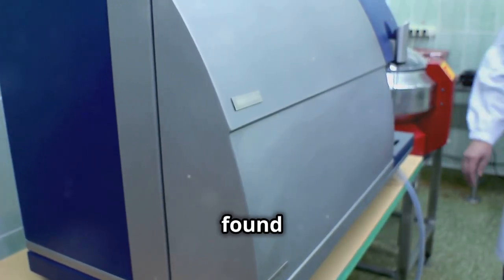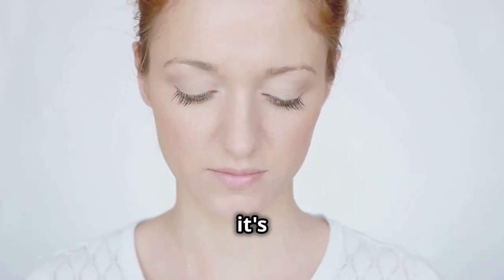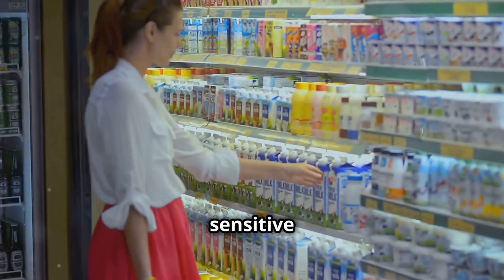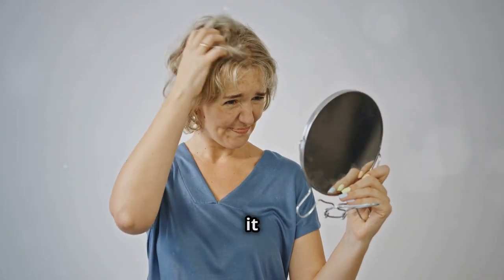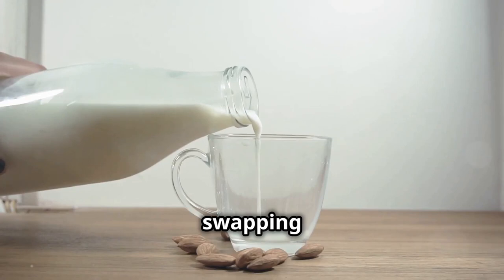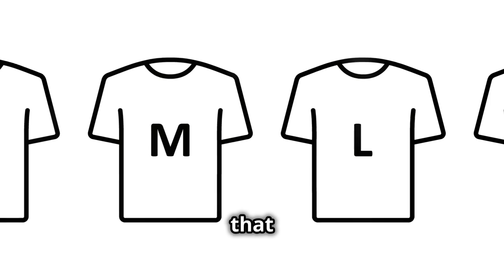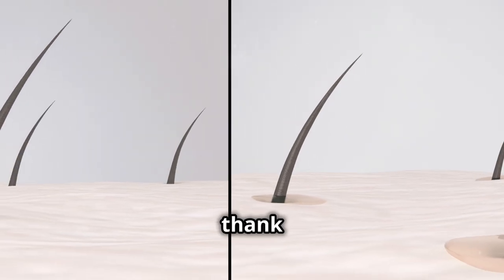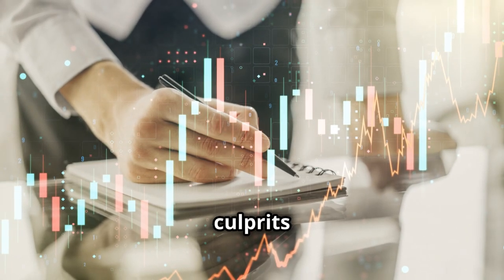Another study in the same journal found similar results, linking high dairy intake to an increased risk of acne. It's important to note that not everyone who consumes dairy experiences breakouts — some people are more sensitive to the hormones in dairy than others. However, if you're struggling with persistent acne, it might be worth considering reducing your dairy intake. Try swapping cow's milk for almond milk, soy milk, or oat milk, and instead of reaching for that cheesy pizza, opt for a salad with grilled chicken or fish. Your skin will thank you for it. Remember, this is just one piece of the puzzle — we still have four more food culprits to uncover.